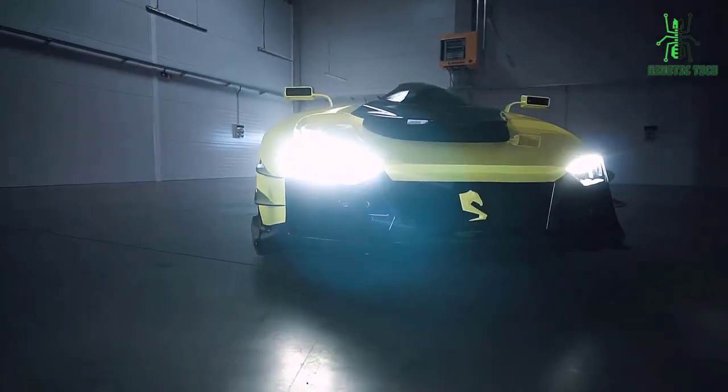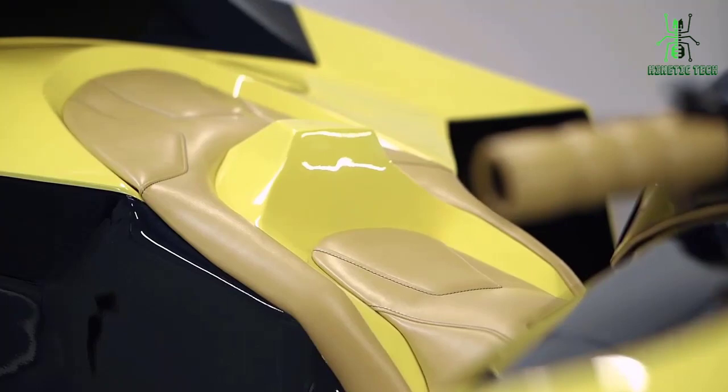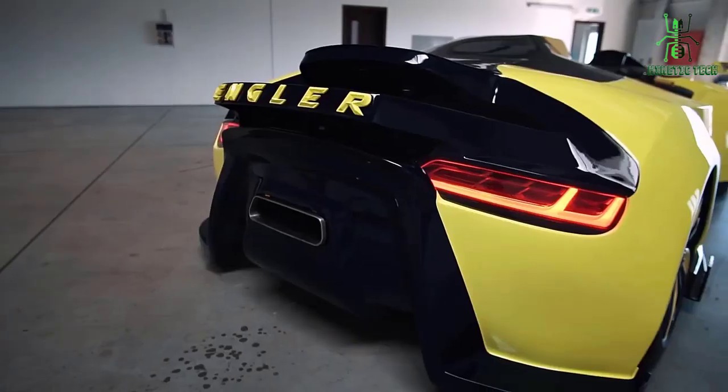It has disc brakes on all four wheels and a frame designed for rough terrain. It's perfect for those looking for adventure on any terrain, with two passengers sitting side by side.